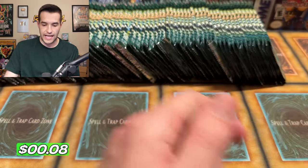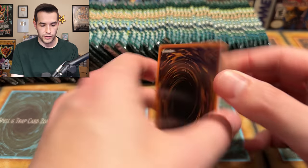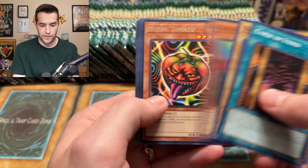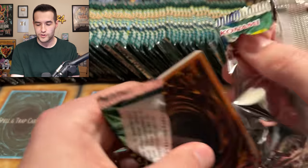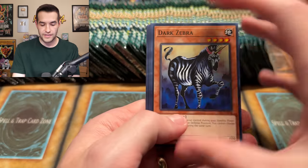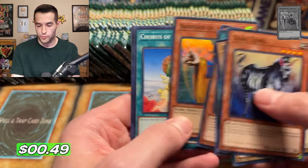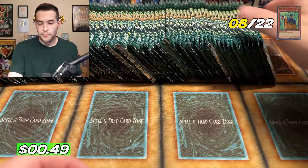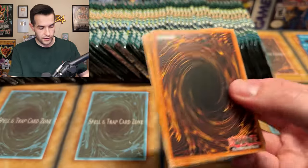Here we go. Curse of Fiend. We have a Mystic Tomato — I keep saying Mystical Tomato today, I guess Mystical Space Typhoon has thrown me off. Banisher of the Light — a non-Spell super rare! We did it, beautiful. That puts us at five supers, three ultras, and one secret rare. Let's go! Horn of Light. We have a Serpent Night Dragon back-to-back boxes — not the one you want if you're going by value, but I do love the Serpent Night Dragon.